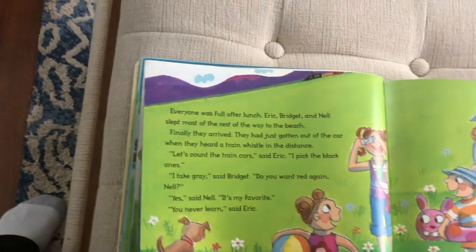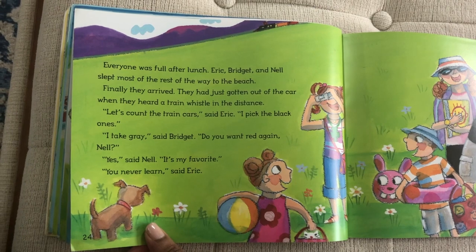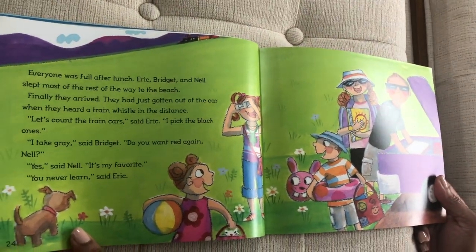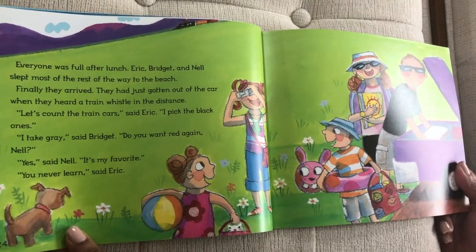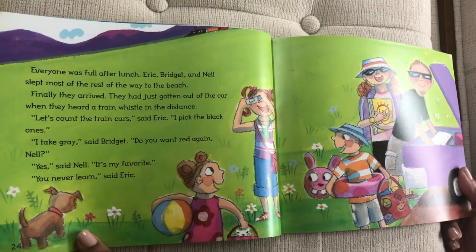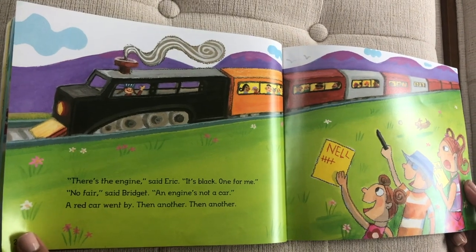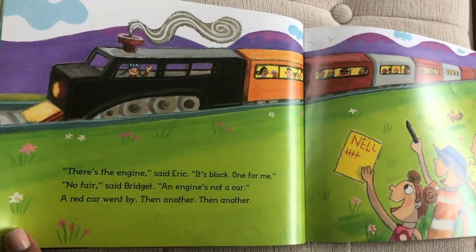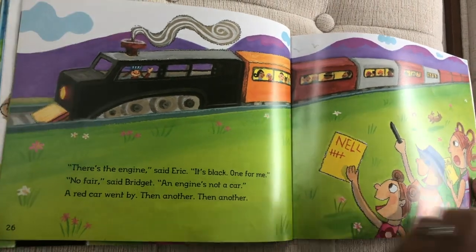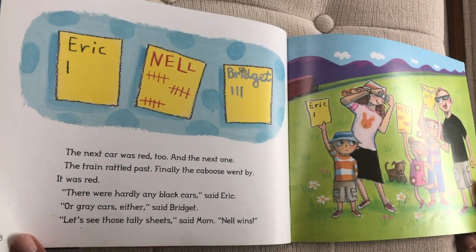Everyone was full after lunch. Eric, Bridgett, and Nell slept for most of the rest of the way to the beach. Finally, they arrived. They had just gotten out of the car when they heard the train whistle in the distance. 'Let's count the train cars,' said Eric. 'I picked the black ones.' 'I take gray,' said Bridgett. 'Do you want red again, Nell?' 'Yeah,' said Nell. 'It's my favorite.' 'You never learn,' said Eric. 'That's the engine,' said Eric. 'It's black. One for me.' 'No fair,' said Bridgett. 'An engine's not a car.' A red car went by, then another, then another. The next car was red too, and the next one. The train rattled past.